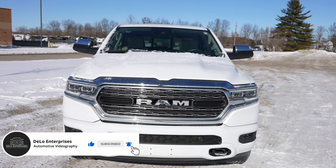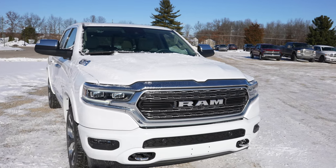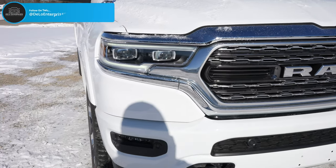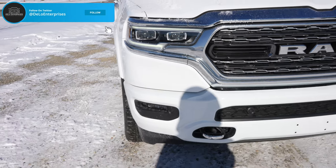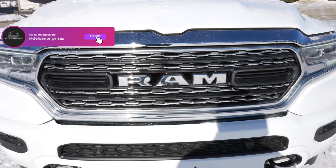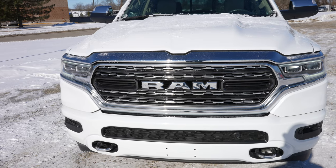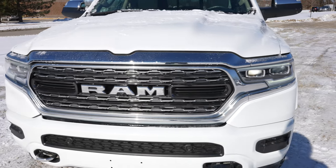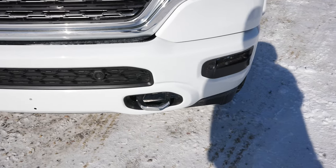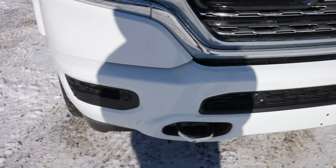This one is the beautiful white pearl coat with an absolutely beautiful chrome package as well. Starting up front, you have your full LED headlight and fog light group, the Limited-style grille. This particular one does have the 360-degree camera system, which I believe is new for 2021, with the trailer tow mirrors, chrome tow recovery hooks, and parking sensors integrated into the bottom portion of the bumper.